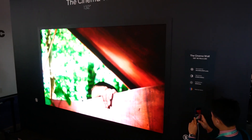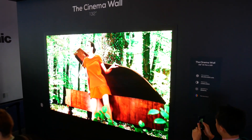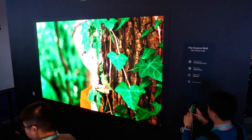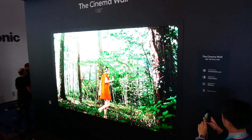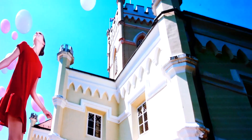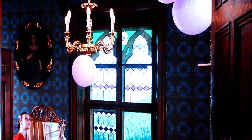It has a 2.5 million to 1 contrast ratio, good enough to compare with OLED displays, and a peak brightness of 1500 nits. I can tell you for certain that it's very bright and the colors just pop off the display. The TV can display a wide color gamut as well.